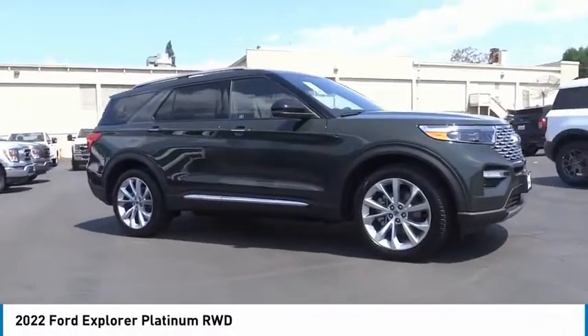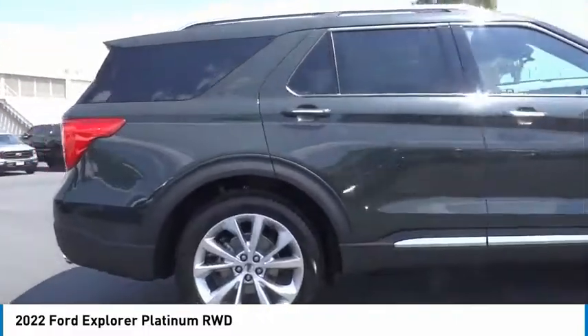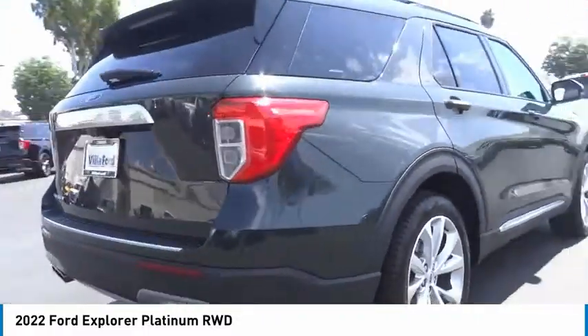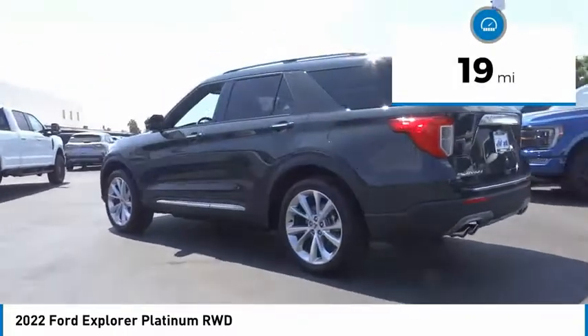Looking for the right vehicle? Check out the 2022 Explorer. You've got a lot of capabilities to call on in a Ford Explorer. Don't underestimate your choices. This vehicle has less than 100 miles.